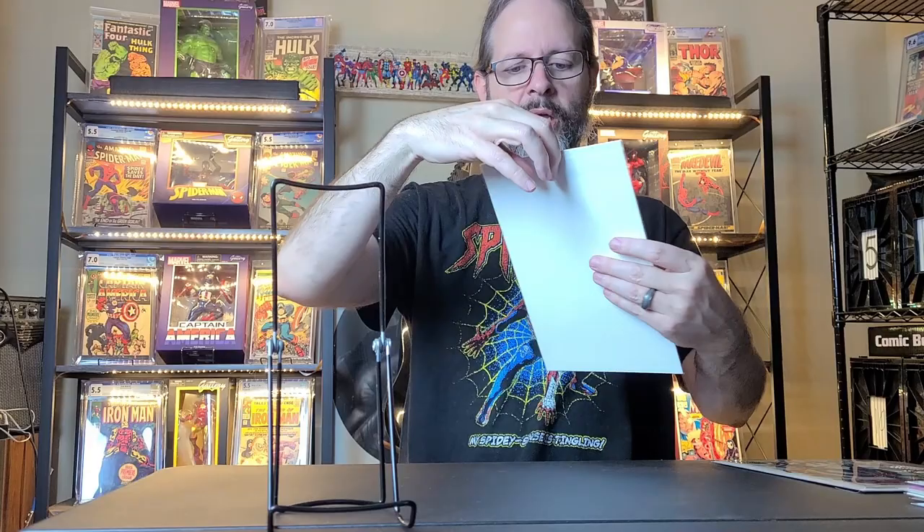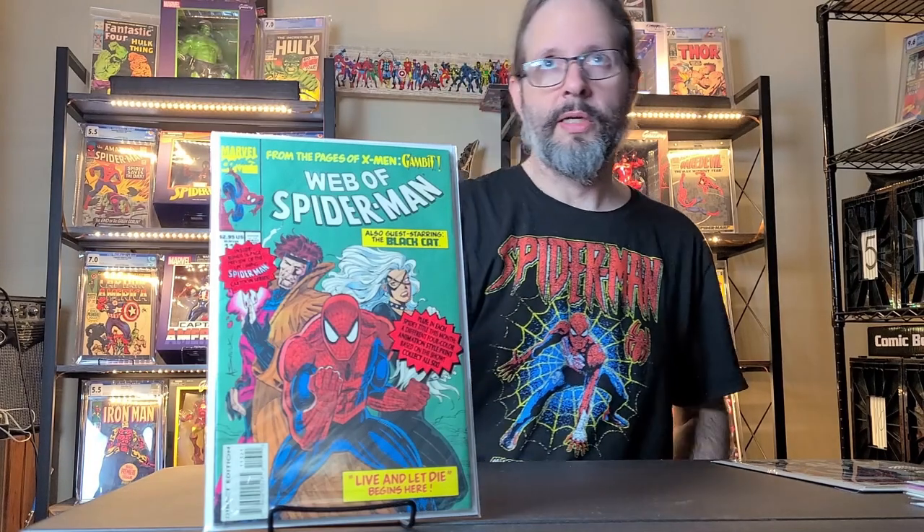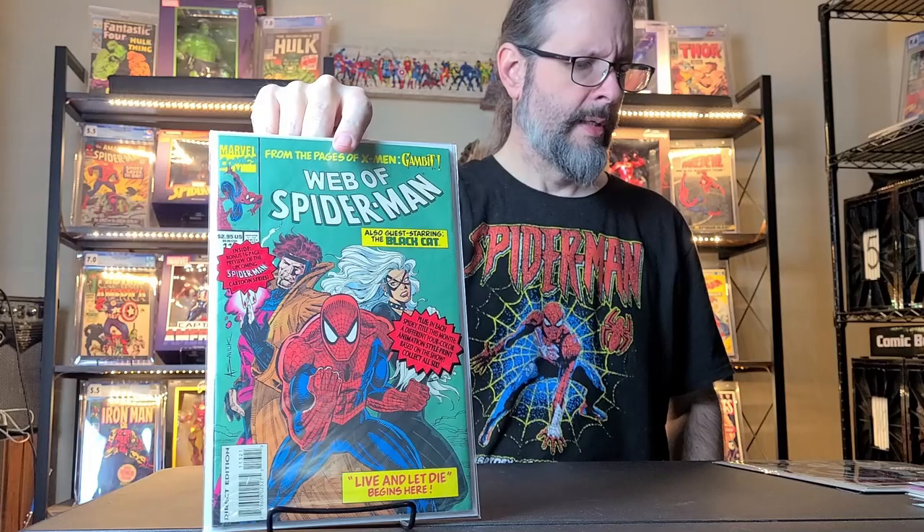And then I got Web of Spider-Man — I think it's 113. This has Gambit and Black Cat, and it's actually in a poly bag. I didn't have that one — that was after I quit collecting. I quit collecting around '93, so this is '94 I think, maybe '92. But anyway, cool cover. And that was last weekend — I went up there for that.